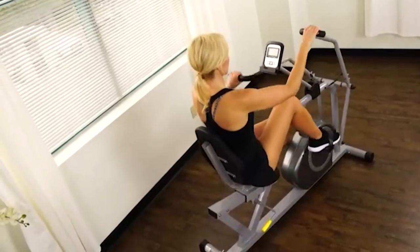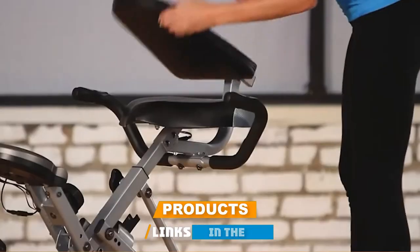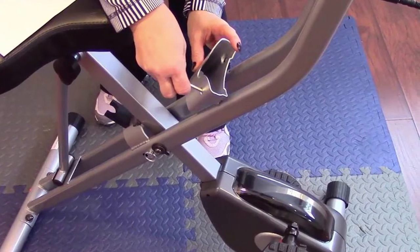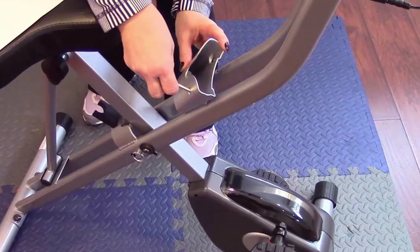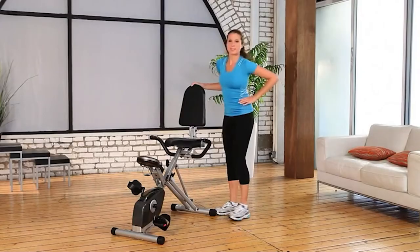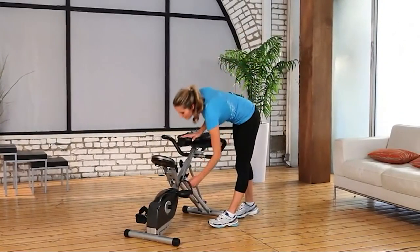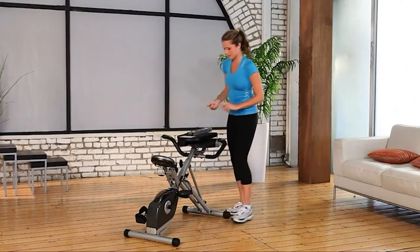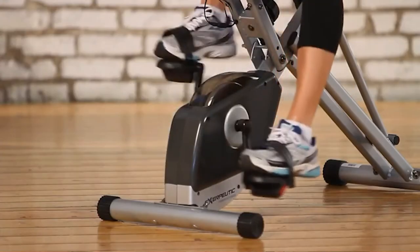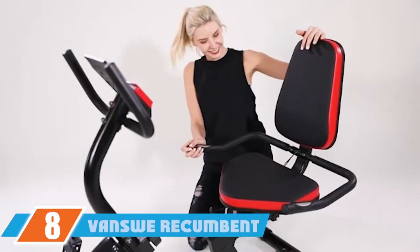At number seven we have the Exerpeutic 400 XL folding recumbent bike. If you're looking for a foldable recumbent exercise bike, we recommend this model from Exerpeutic. It supports a maximum weight capacity of 300 pounds and fits in an impressively compact home gym space. With the foldable design you do sacrifice the preferred magnetic resistance flywheel, but the three-piece cranking system still provides a smooth and consistent pedaling experience. The resistance system uses magnetic tension control to give you eight resistance levels, and the LCD display tracks your distance, calories, time, speed, and heart rate.